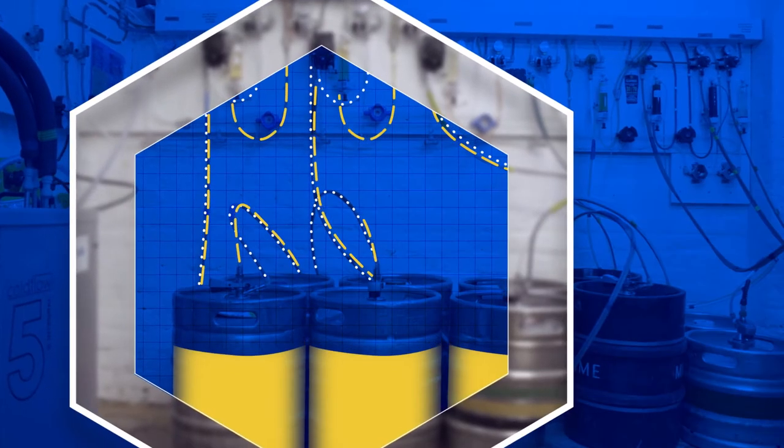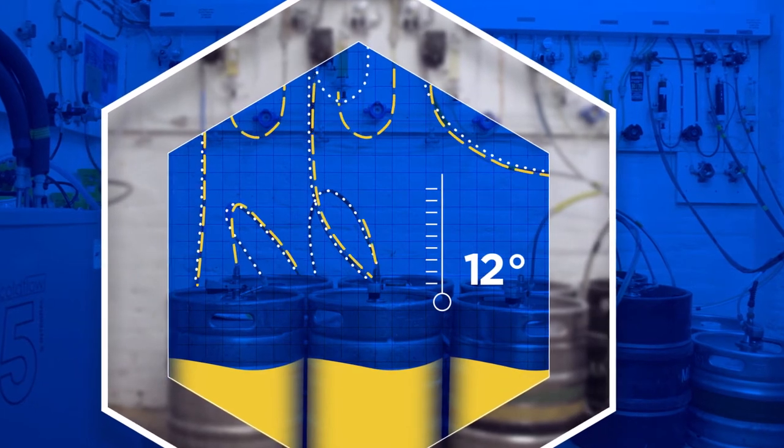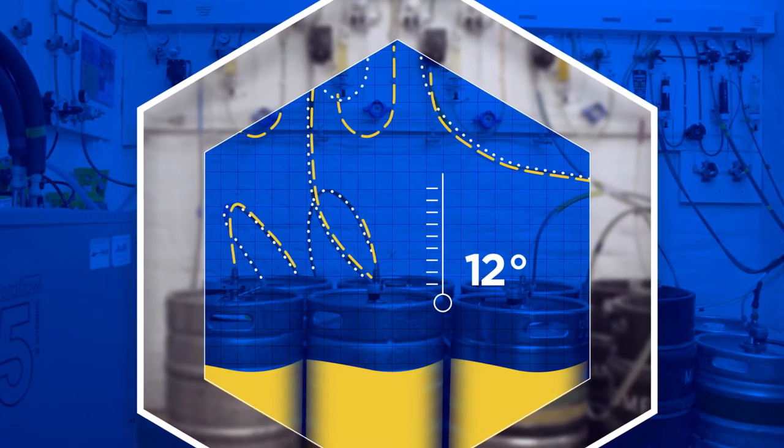It all begins in the keg storage area, where the containers should ideally be kept at a temperature of 12 degrees centigrade. Usually, temperature is maintained by means of storing kegs in a temperature controlled cellar.